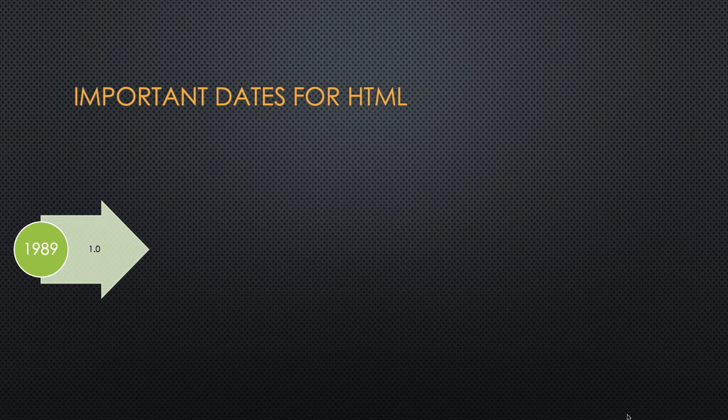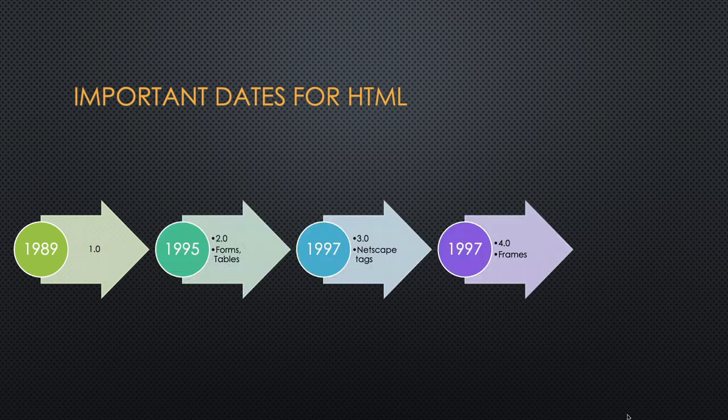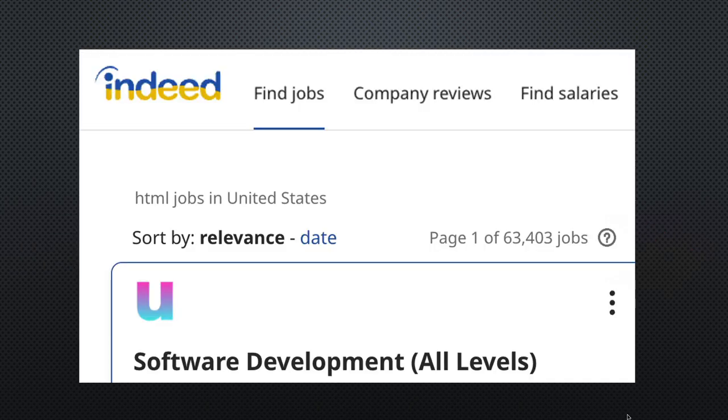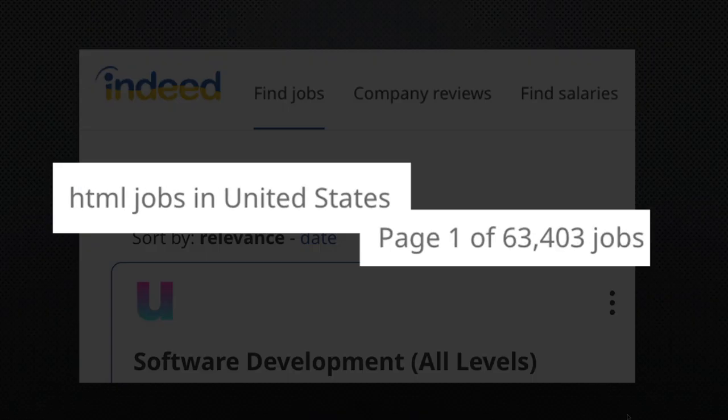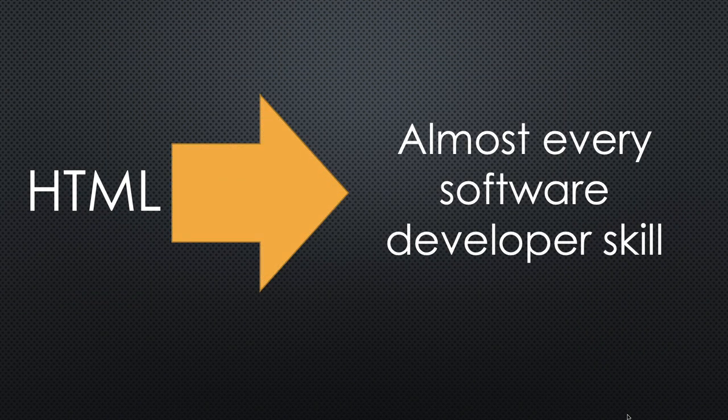HTML has gone through five different revisions. Way back in 1989 through the 90s it was changing, and then there's a large gap between 1997 and 2014 where very little changed. If you were to look for a job with just HTML as experience, you would probably be disappointed, because most people would assume that you know HTML if you are a software developer. So it's a fundamental building block, but it is not the only thing that you need to get a job.